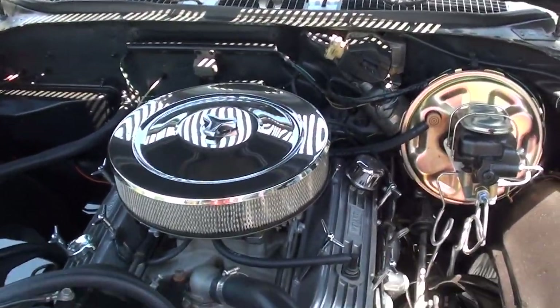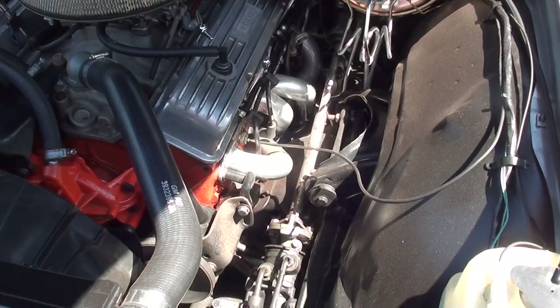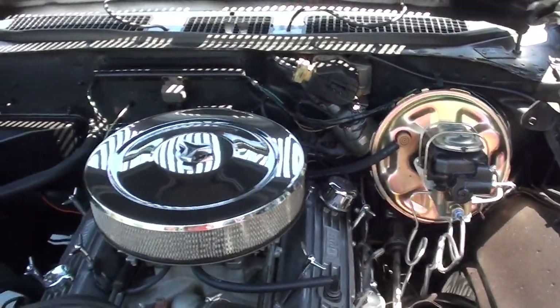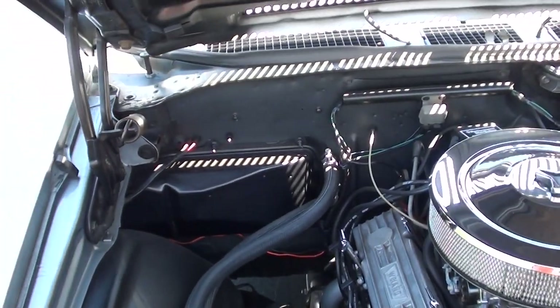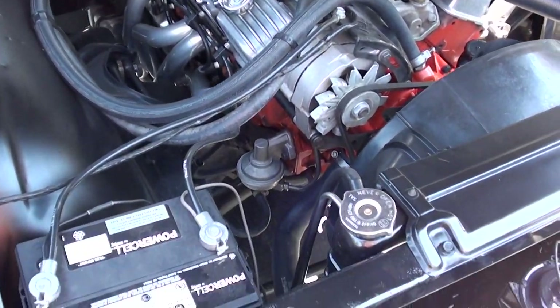It's got an ATI distributor, an Edelbrock 4-barrel carb, and an Edelbrock aluminum intake. They put ceramic headers on it. Power steering, power front disc brakes. It's got the matching numbers 350 Turbo Hydra-Matic transmission. You can see it's got a set of finned aluminum valve covers.